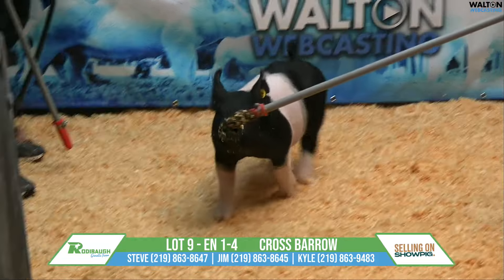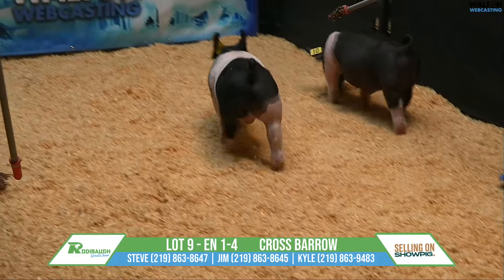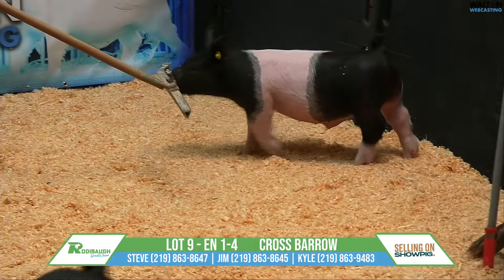This one is a high-quality show barrow out of a very, very good litter, out of a very good mom. One that I think could definitely fit the bill for a lot of shows down the road. Really, really good kind of pig.